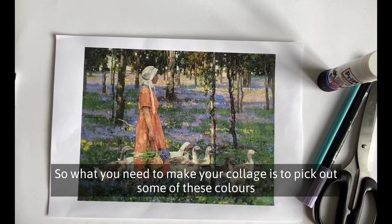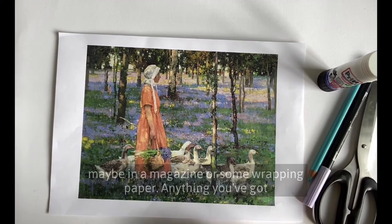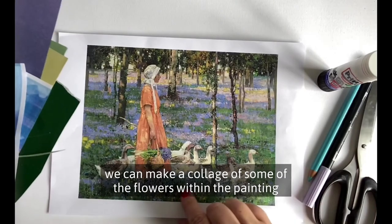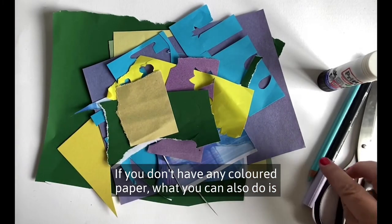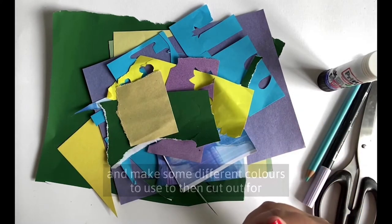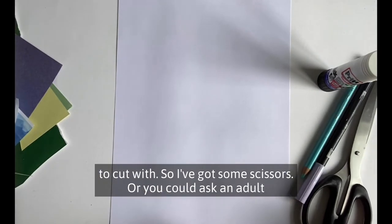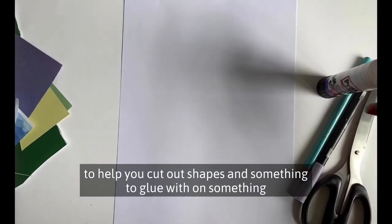To make your collage, pick out some of the colours from the painting and see if you can find some old scraps of paper — maybe from a magazine or old wrapping paper, anything you've got lying around at home. I found some in my scrap paper drawer. If you don't have any coloured paper, you can get some white paper and use pens, paints, or pastels to make different colours to cut out for the collage. You'll also need scissors — or ask an adult to help you cut shapes — plus something to glue with and something to draw with.